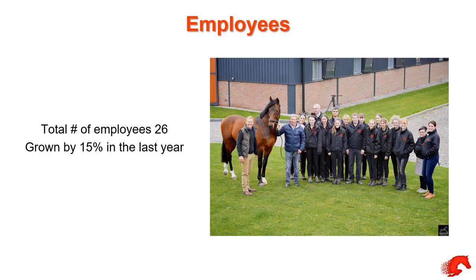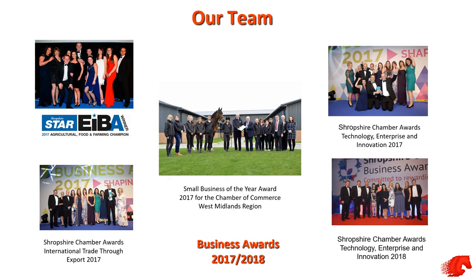Our part in this — Stallion AI Services employs 26 members of staff, some part time but mostly full time, everything from office staff to a lab team and a yard team. That's increased by about 15% just in the last year. We've done well with awards: we won the Shropshire Chamber International Trade Award in 2017 and the Technology Enterprise and Innovation Award in 2017 as well. Last year that led us on to Small Business of the Year for the whole of the West Midlands Chamber of Commerce.